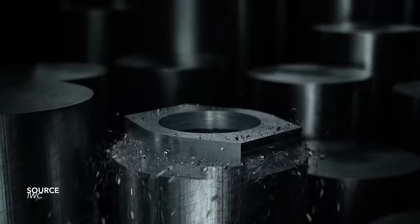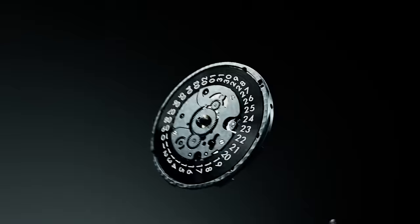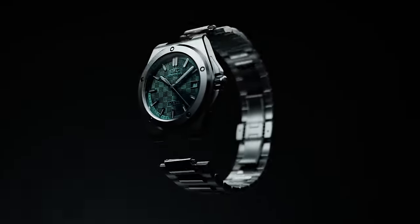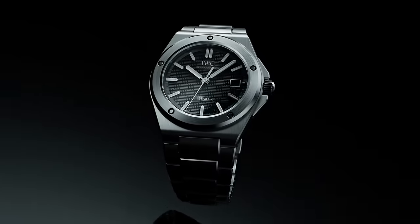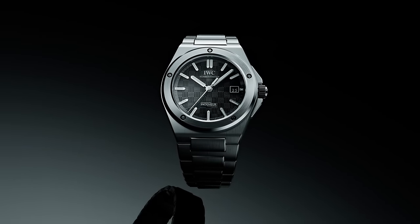Next is the all-new IWC Ingenieur at 40 millimeters — another great wearing size, but a watch that's been quite controversial with its pricing structure and the movement on offer. Design-wise it's trying to borrow elements from the old and the new, and whether it gets it all right is purely subjective. It's another integrated sports watch, and I think if this watch had launched five years ago it would have made an even greater impact.